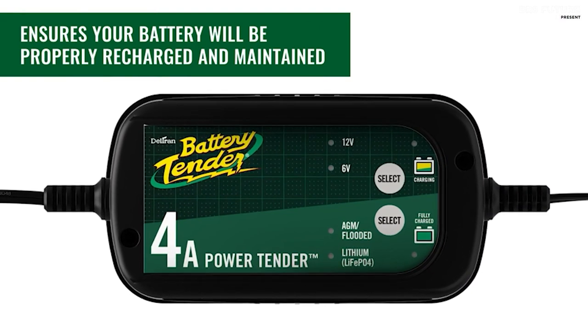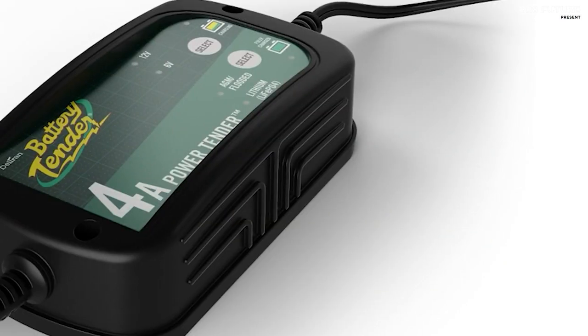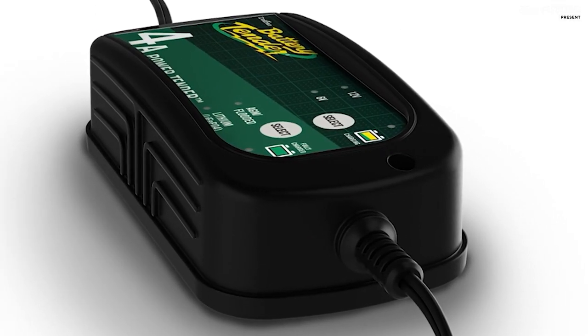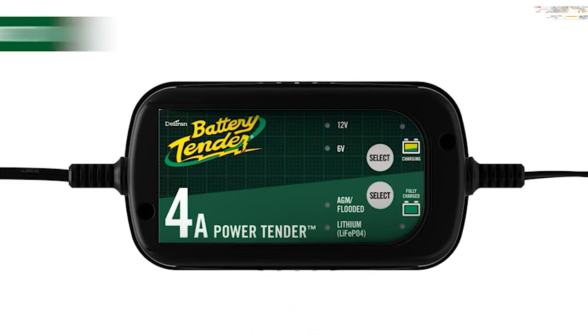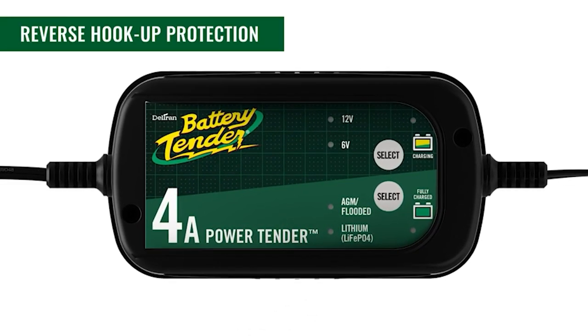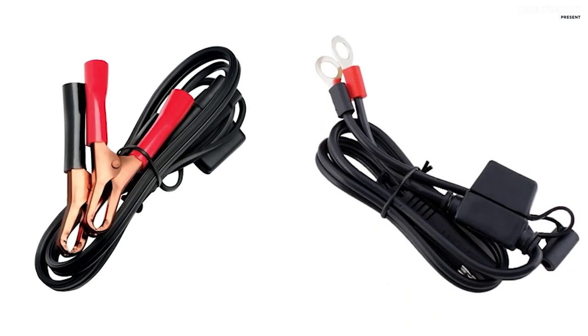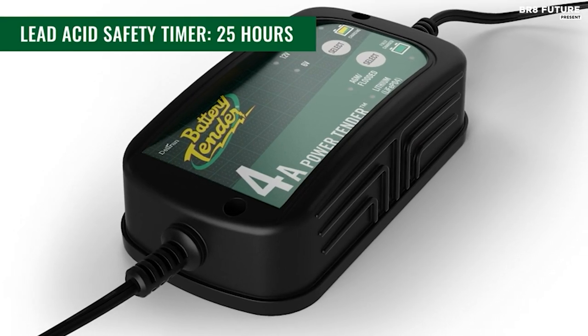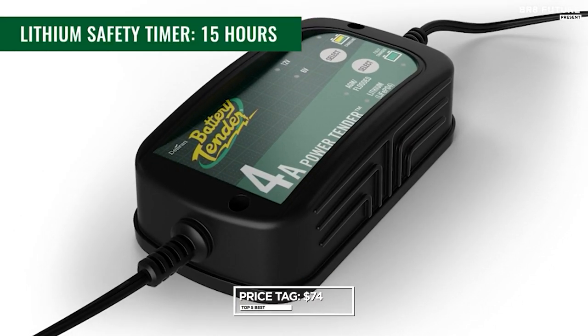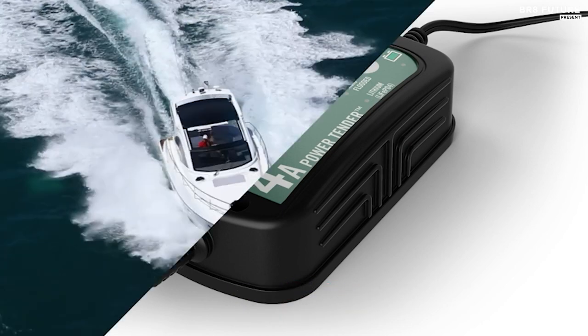With the push of a button, switch seamlessly between AGM, flooded, and lithium-ion batteries, offering versatile care for 6 and 12-volt batteries alike. Compact and lightweight, it's your trusty companion for any storage space. Let your machine stay charged and alive, just like your passion for the open road. Priced at 74 US dollars, it's your trusted ally in the quest for peak performance.